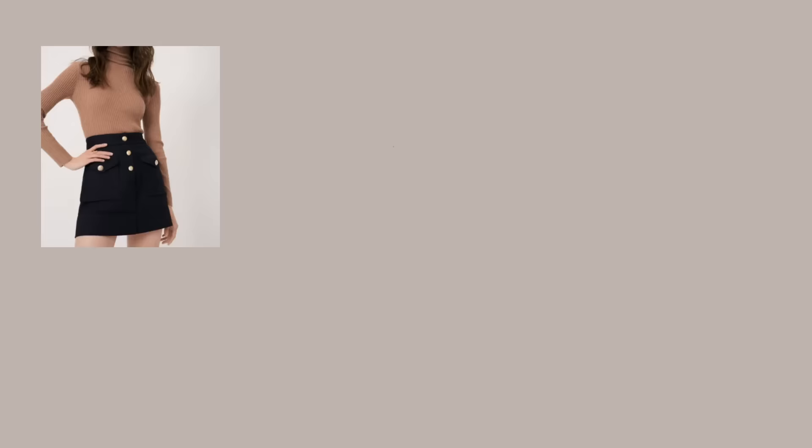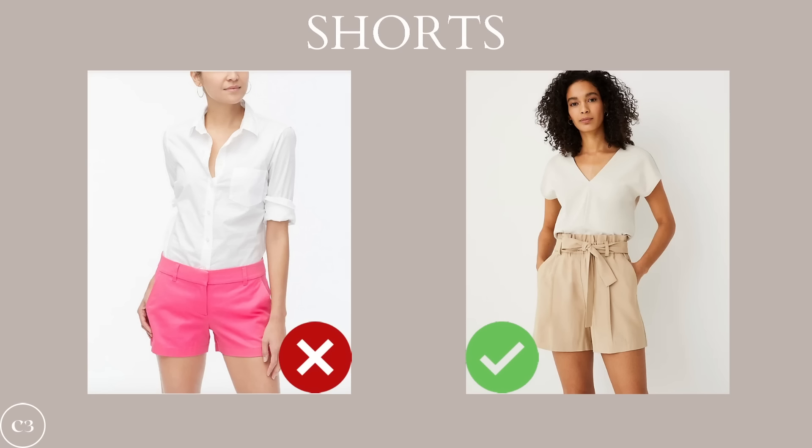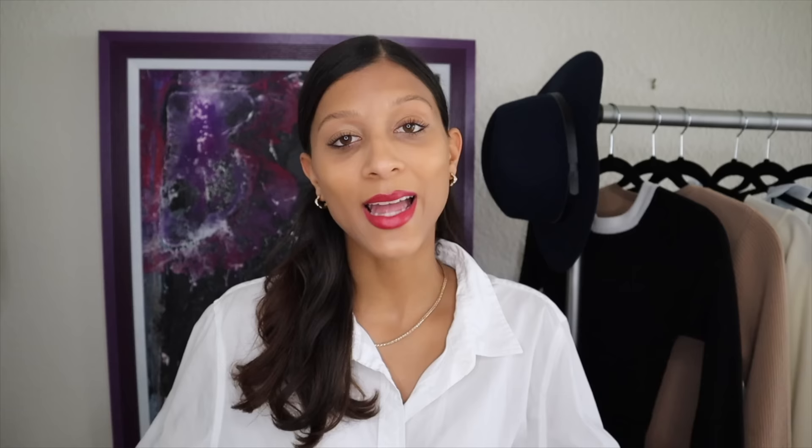For skirts, avoid really tight styles and instead go for looser-fitting options like an A-line skirt. Great skirt choices include an A-line, a pleated, and a bias skirt — all super feminine, fun, and flirty, while complementing your hips and shoulder-to-hip ratio. For shorts, avoid anything low rise, as it cuts off half your hips and is generally unflattering. Instead, opt for a relaxed fit or a high-waisted short with a tie around the waist, or a fitted short with cuffs around the thigh area.